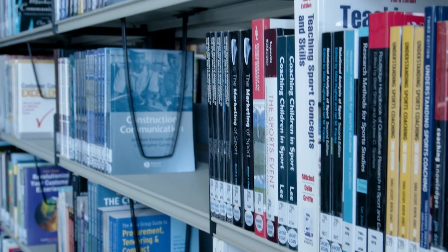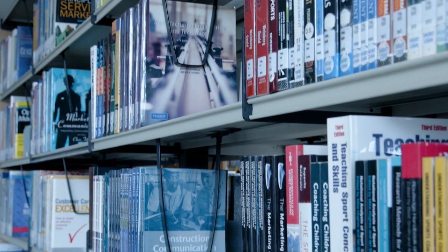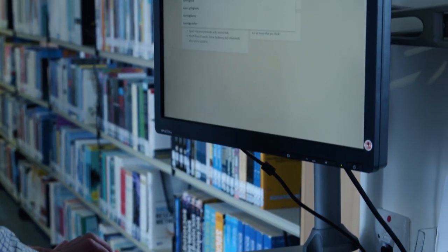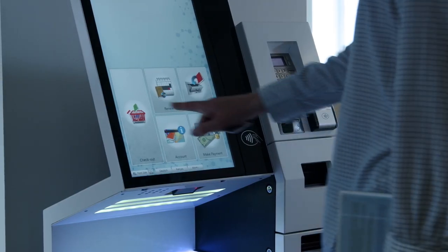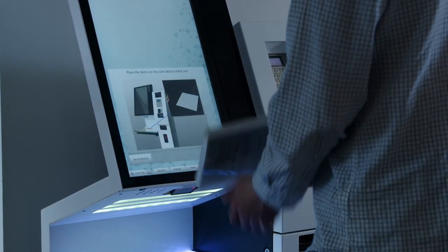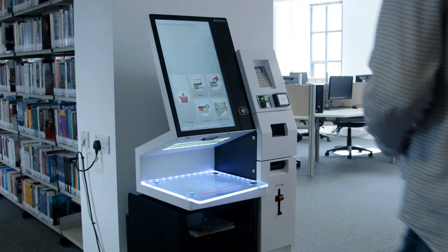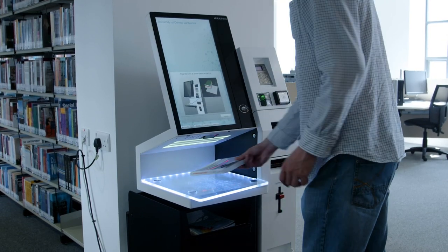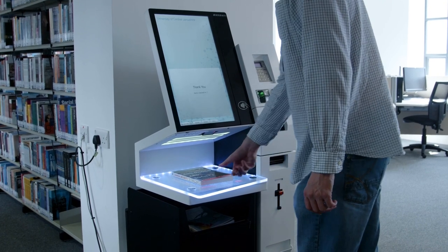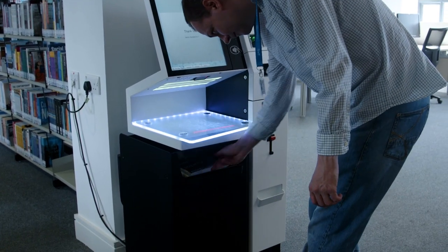Books can be searched for by referring to your reading list or by using our Library catalogue to find the location, and they can be borrowed and returned using the Self-issue machine. Welcome to our Library.